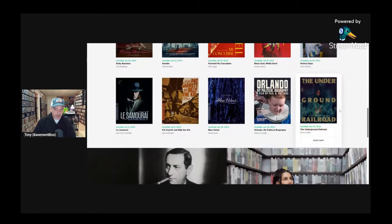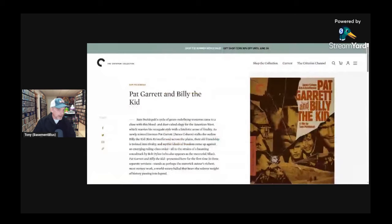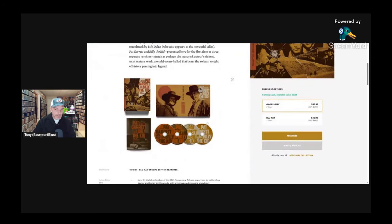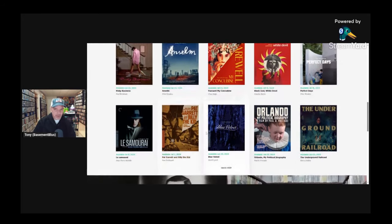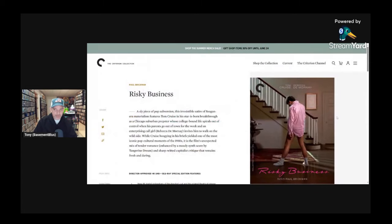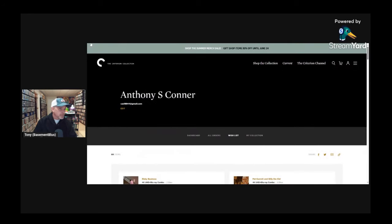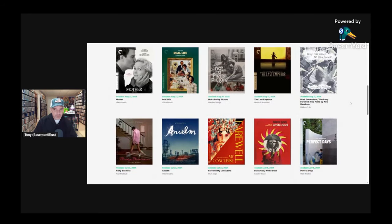I'll scroll down to June 25th to see if there are any titles I'm interested in. I think I would be interested in Pat Garrett and Billy the Kid, so I'm going to add that to my wish list for both the 4K and the Blu-ray. I'll keep doing this until I get all the items I want. I'm definitely interested in Risky Business, which comes out July 23rd, so I'll add that to my wish list as well.